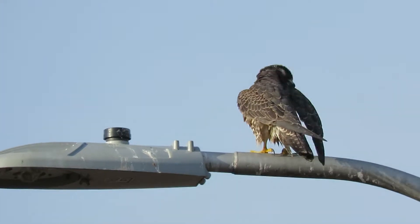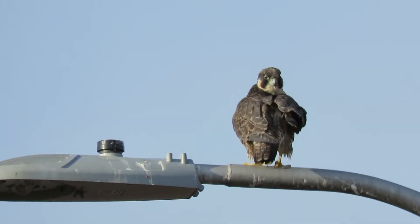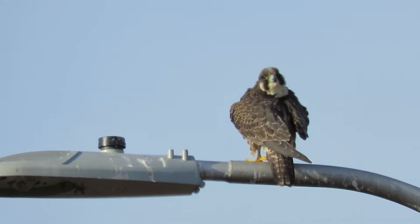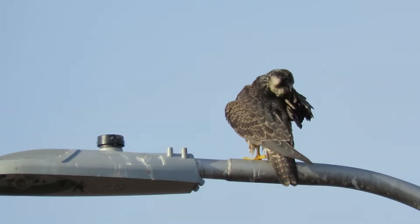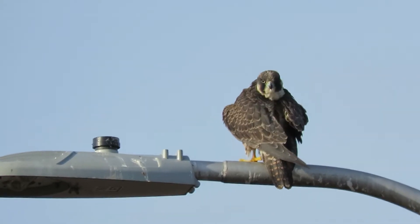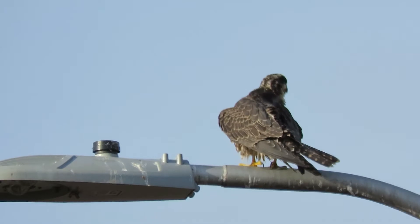A complete makeover on these feathers — doing a great job. Now they're doing the wing. They have an oil gland; they get a little oil on their beak, draw the feather through there, and waterproof their feathers.